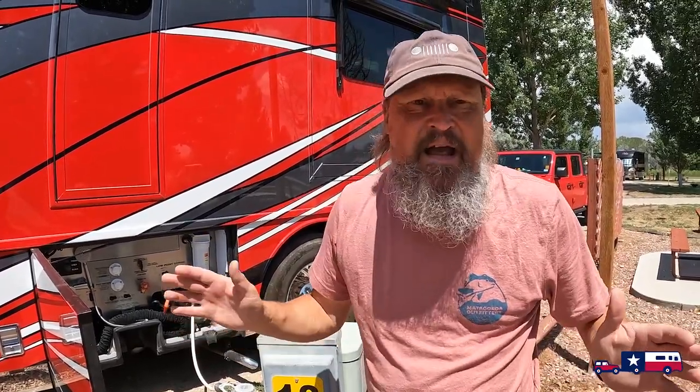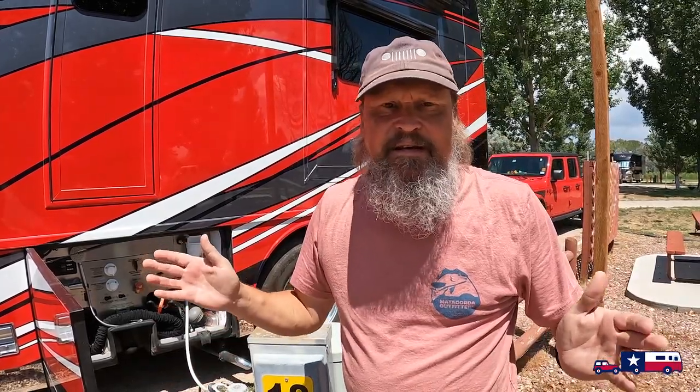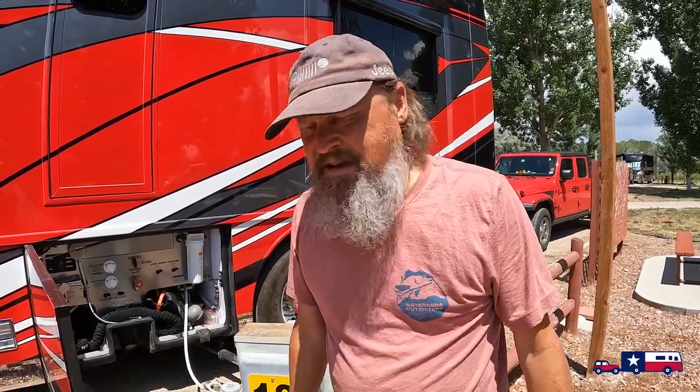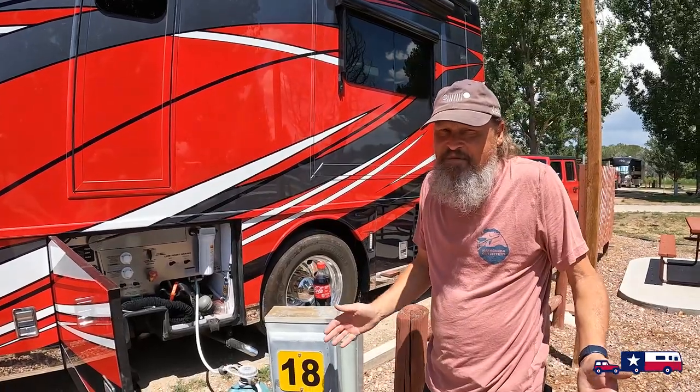Just in case something happens and we're at Dinosaur longer than expected, it's better to go in with empty tanks and a full fresh water tank. I think we could have made it though — we've got bigger tanks than we used to.